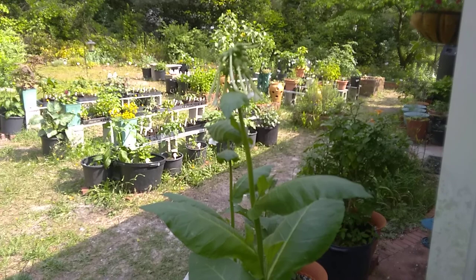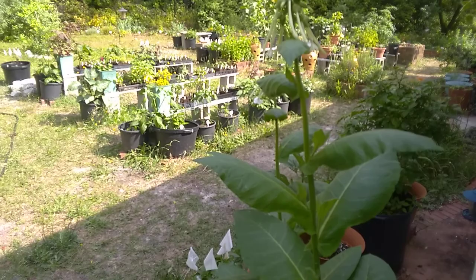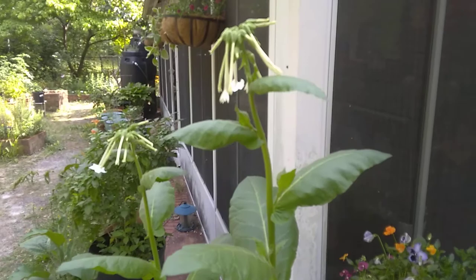Hello everybody and welcome to the first episode of Lost in the Farmer's Market's Garden Shorts, where we talk about a specific plant every video episode and cover its details and reasons why you should have it in your garden. Today's specimen, as you can see, is an evening scented flowering tobacco.